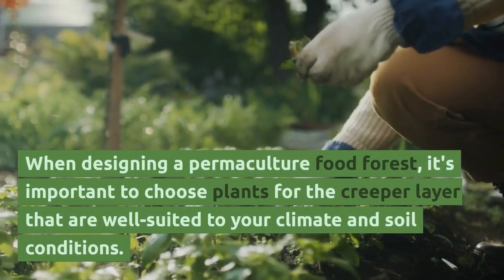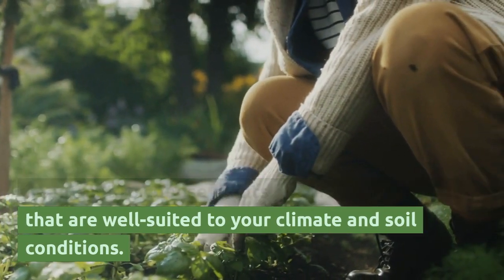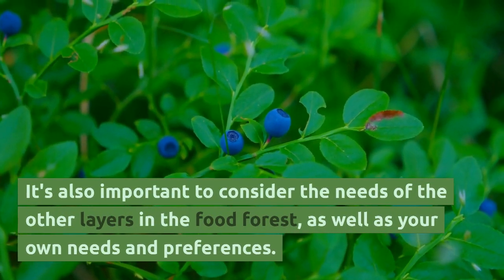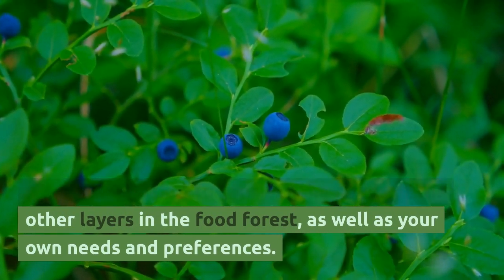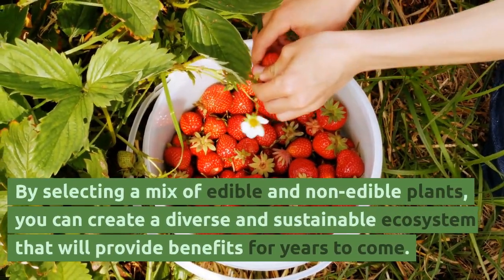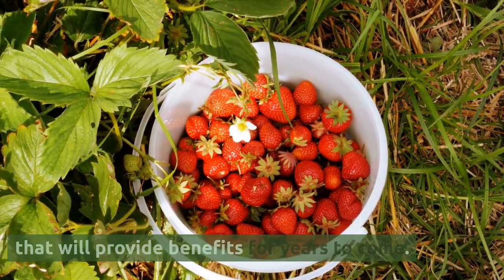When designing a permaculture food forest, it's important to choose plants for the creeper layer that are well suited to your climate and soil conditions. It's also important to consider the needs of the other layers in the food forest, as well as your own needs and preferences. By selecting a mix of edible and non-edible plants, you can create a diverse and sustainable ecosystem that will provide benefits for years to come.